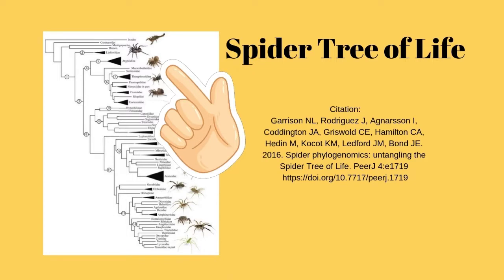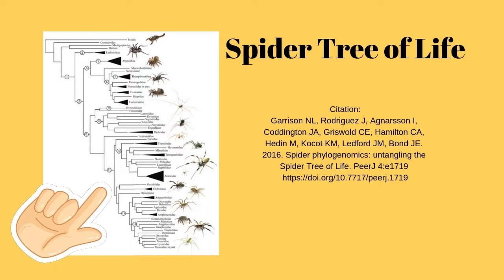One thing is that tarantulas are much older than true spiders. True spiders are down toward the bottom of the evolutionary tree.